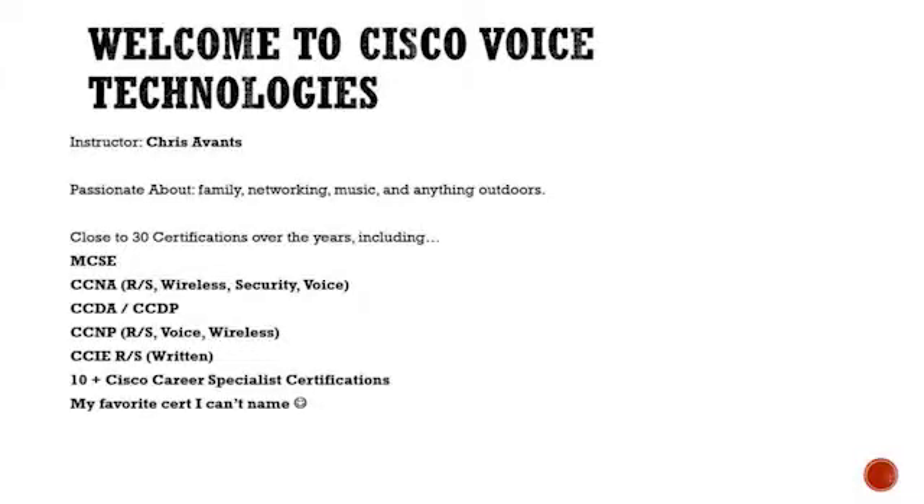I've got about 30 certifications. Most of them are from Cisco in pretty much every category — I've got four professional level certifications. I'm an instructor and I've also passed the CCIE written for route switch, and hopefully one of these days we'll get around to taking the lab. I've never attempted the lab. I've been dealing with voice, wireless, security — you name it. If it's got a Cisco logo on it, I've probably installed it a couple dozen times.